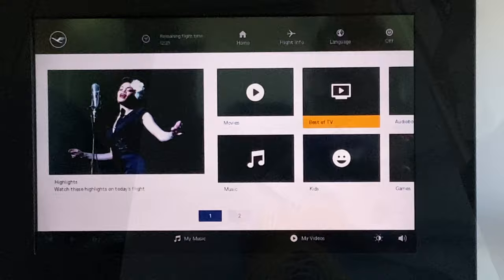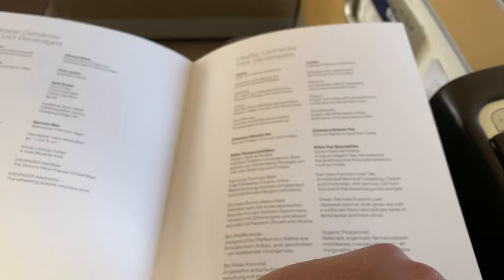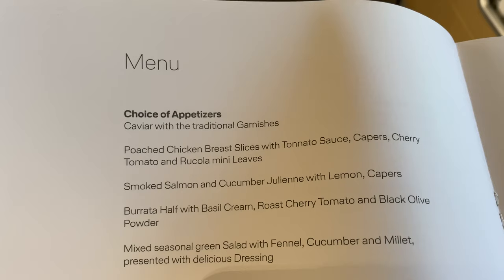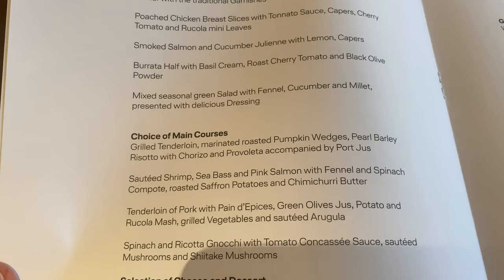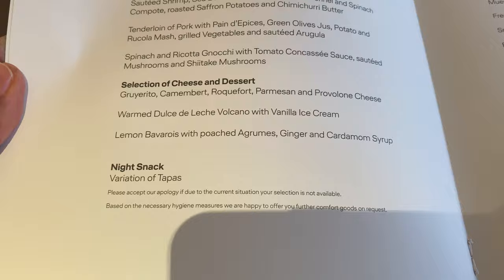Let's talk about the food. I got the First Class menu with all the options — essentially all options were available since I was the only passenger. I took the caviar service for appetizers. I ended up with the spinach and ricotta gnocchi for dinner but didn't choose any other main courses. You can see the breakfast options too, which I'll show later.